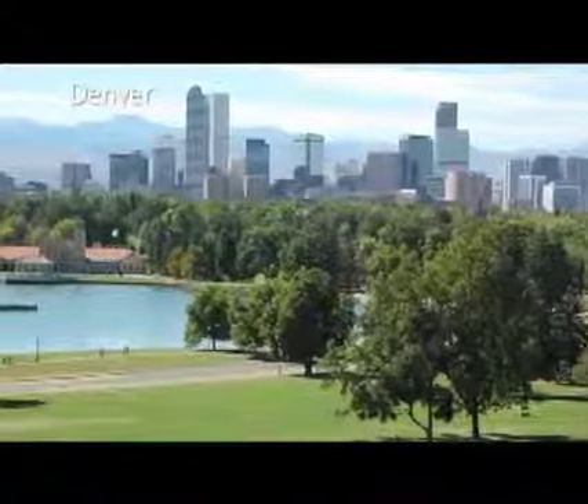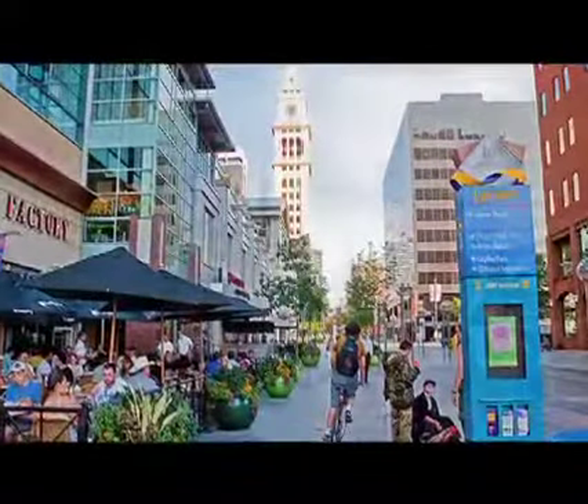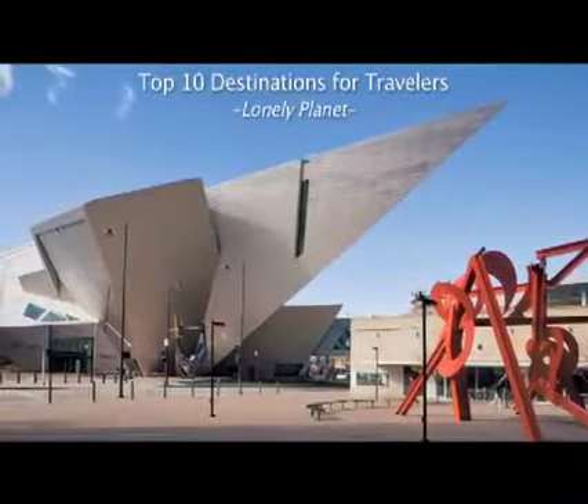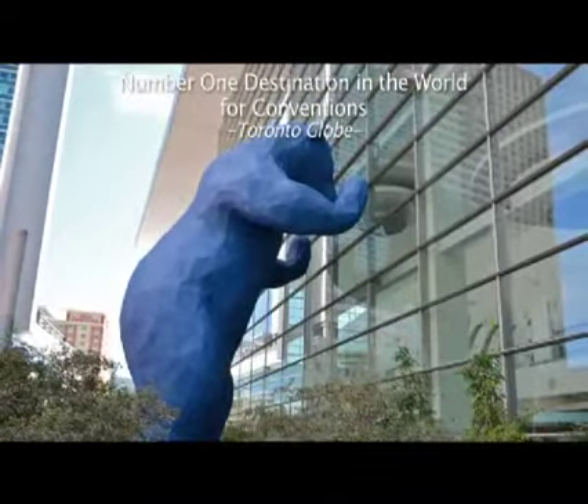Welcome to Denver, the Mile High City, where urban sophistication meets outdoor adventure. Denver was named one of the top ten destinations for travellers by Lonely Planet, and the number one destination in the world for conventions by the Toronto Globe.